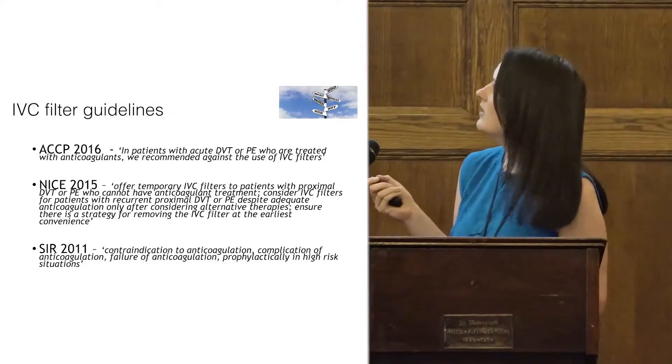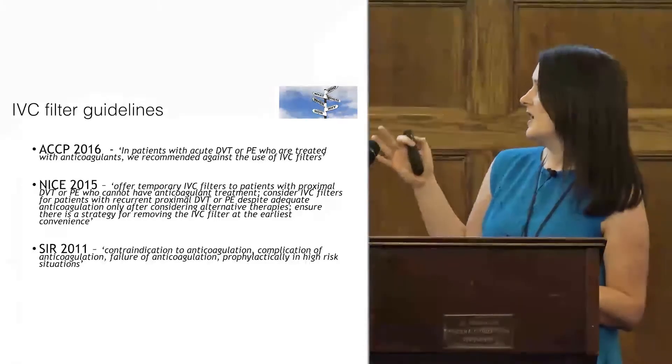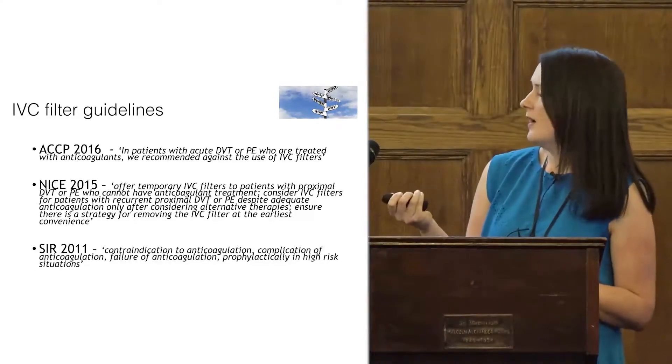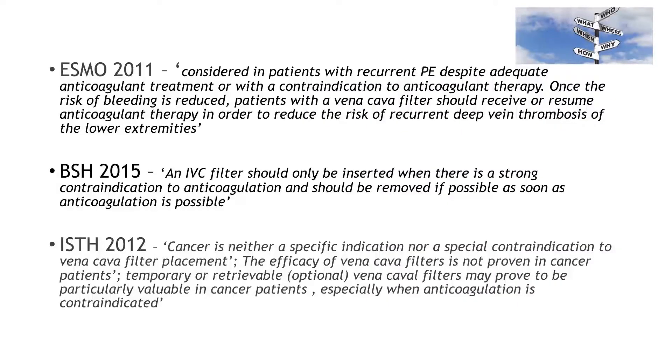Looking at guidelines for IVC filters across all populations, ACCP, NICE, and the Society of Interventional Radiology all have very vague guidelines. The word 'consider' is used many times, mainly around bleeding, contraindications to anticoagulation, and prophylaxis in high-risk patients. For cancer-specific guidelines, ESMO says to consider a filter if there's a contraindication to anticoagulation, and BSH does the same but with more focus on getting the filter out. ISTH states there is no data for IVC filters in cancer and that cancer really doesn't come into it — consider insertion based on other indications.